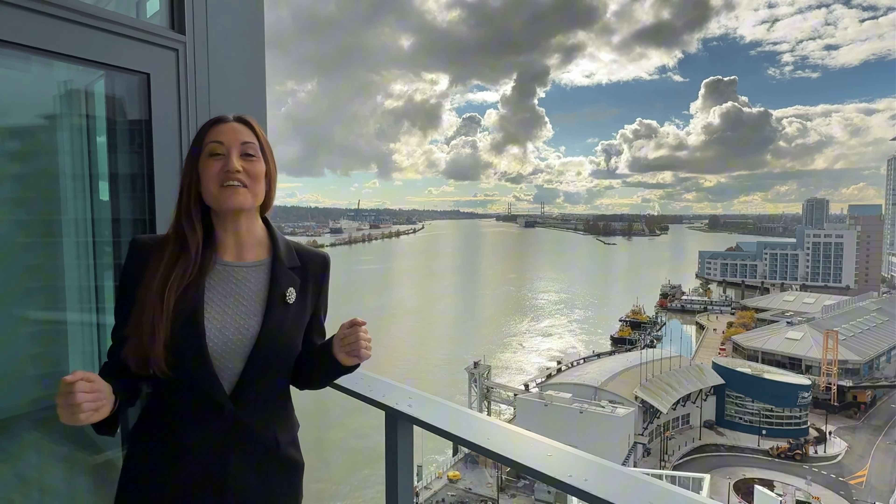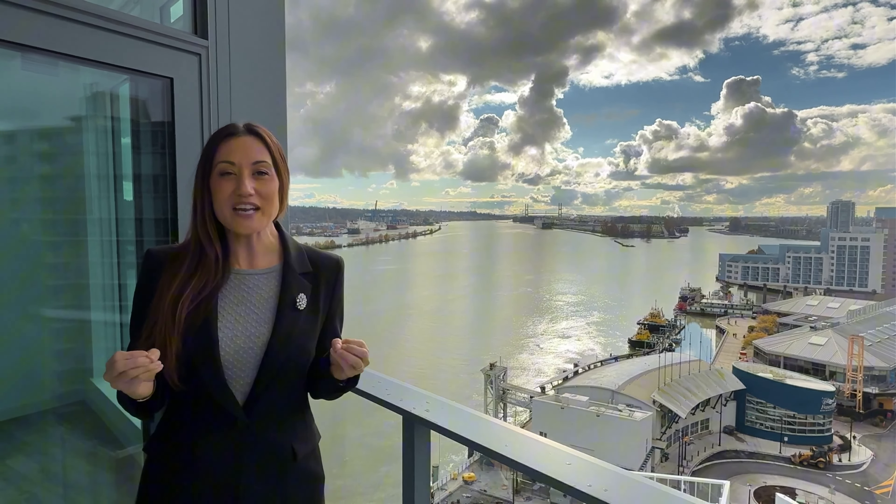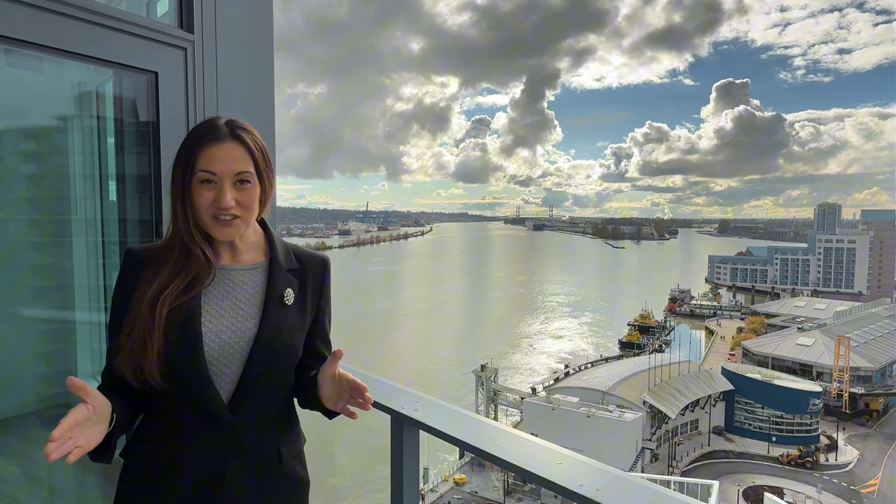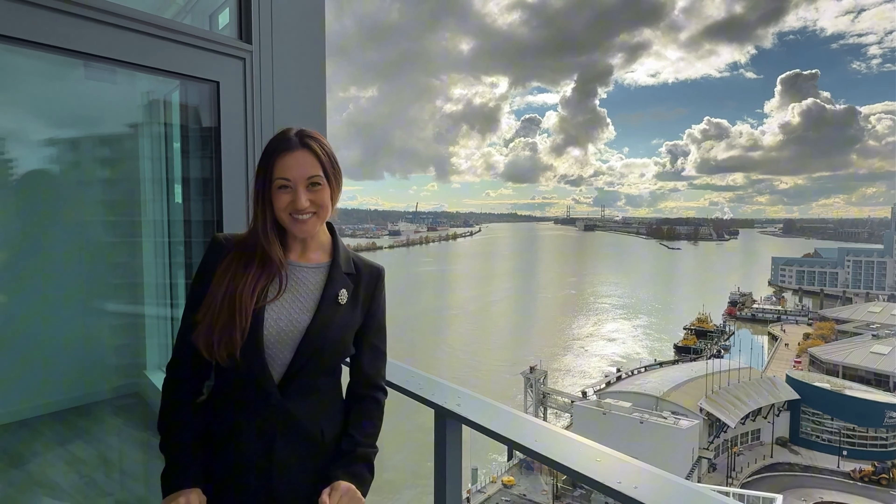Welcome to New Westminster! I'm going to take you on a tour of this brand new stunning three-bedroom condo overlooking the Fraser River. Let's check it out.